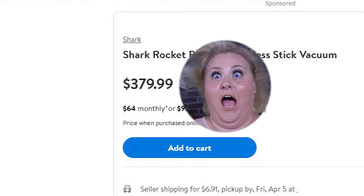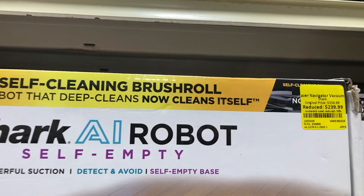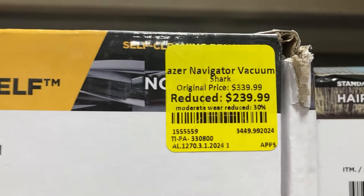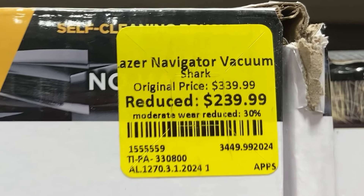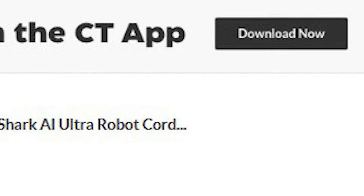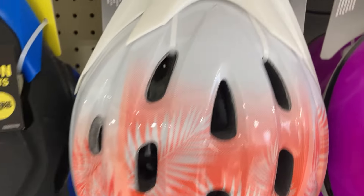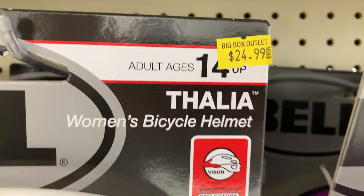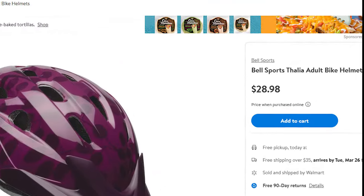The Shark AI Robot self-emptying vacuum cleaner is going for $240 — it was $340, reduced 30 percent because of moderate wear. If you were to buy it at Canadian Tire you'd pay $400, so even their original price was lower than retail. Next, a women's bicycle helmet going for $25 at BBO versus $29 at Walmart. Obviously a helmet doesn't go stale, so that's a better deal.